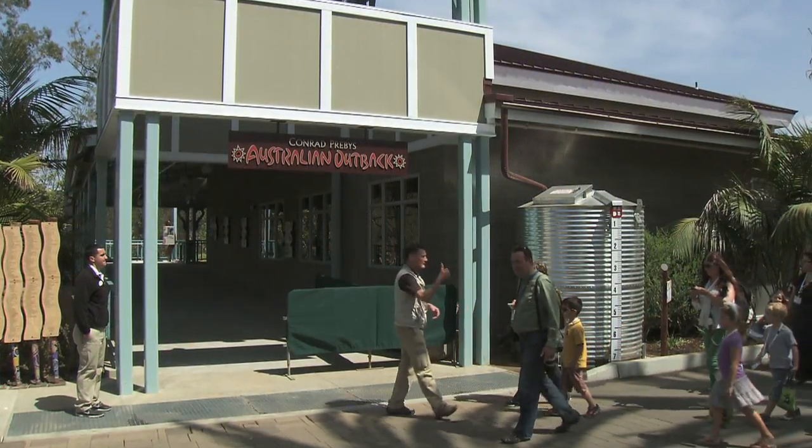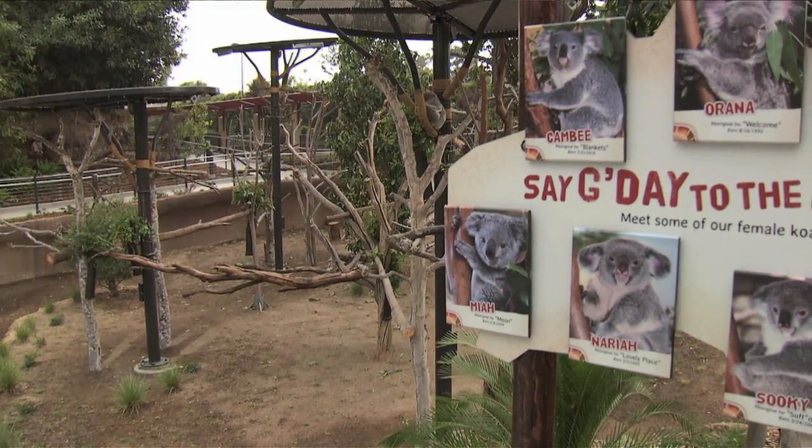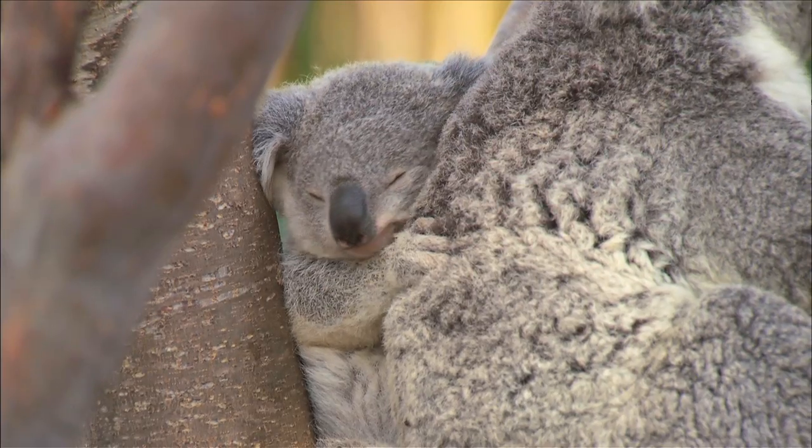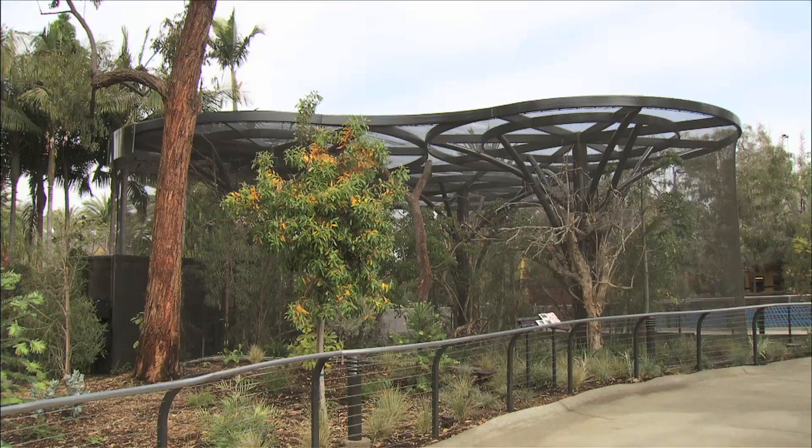What's really exciting about the San Diego Zoo Australian Outback is with all the open space, all of our koalas get to be outside, our guests get to see everybody, and with that a supporting cast of wallabies, wombats, and over 23 different species of birds.